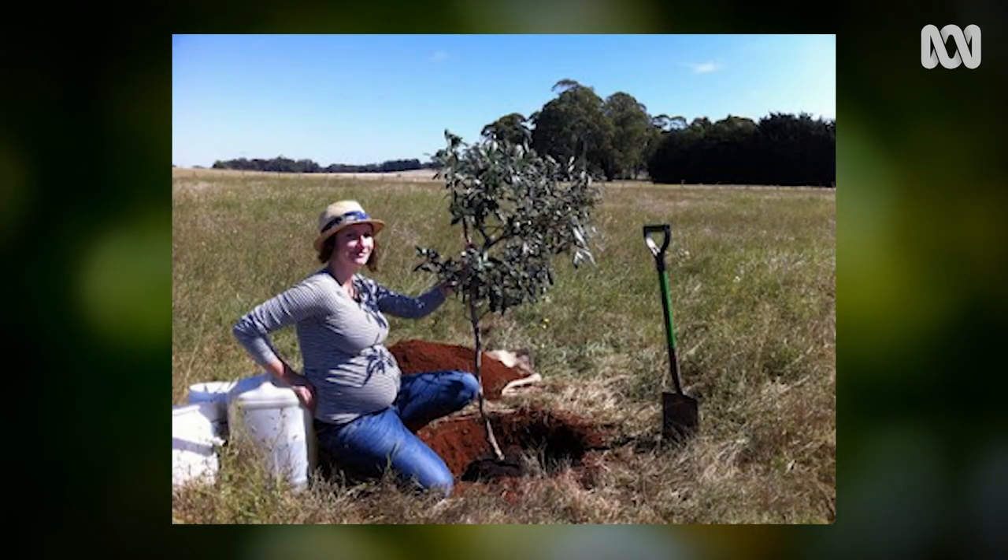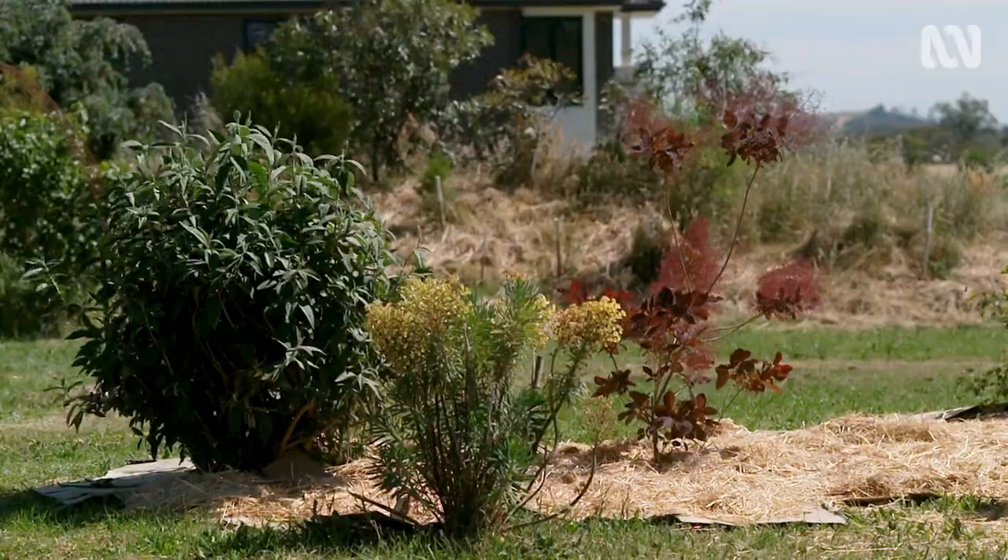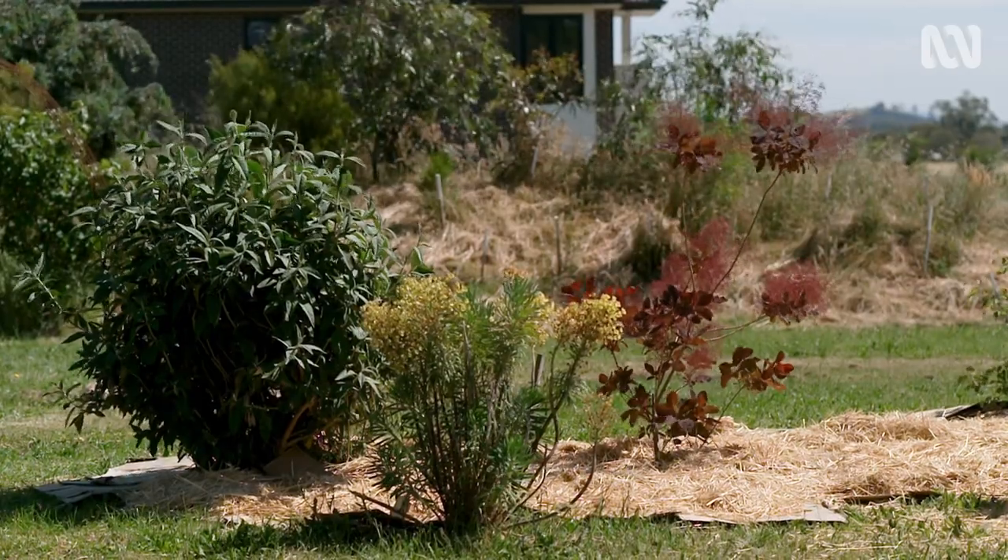The first thing I planted was an olive tree out on the nature strip. To be honest, it was just so emotional planting it — I didn't know it was going to be emotional. But I planted it and I just thought, oh my God, I'm going to be here to see all these things grow and return this empty piece of grass to a beautiful garden.